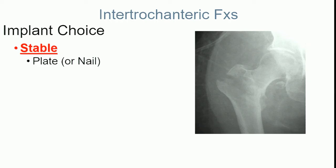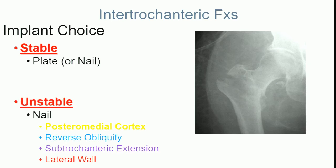We're debating sliding hip screw devices versus nails. For a stable pattern it's dealer's choice — plate or nail. Unstable means involvement of the posteromedial cortex, which gives support against varus collapse — that's different from the lesser trochanter. Second is fracture obliquity: reverse obliquity patterns are more unstable. Third, extension into the subtrochanteric zone is an unstable pattern.